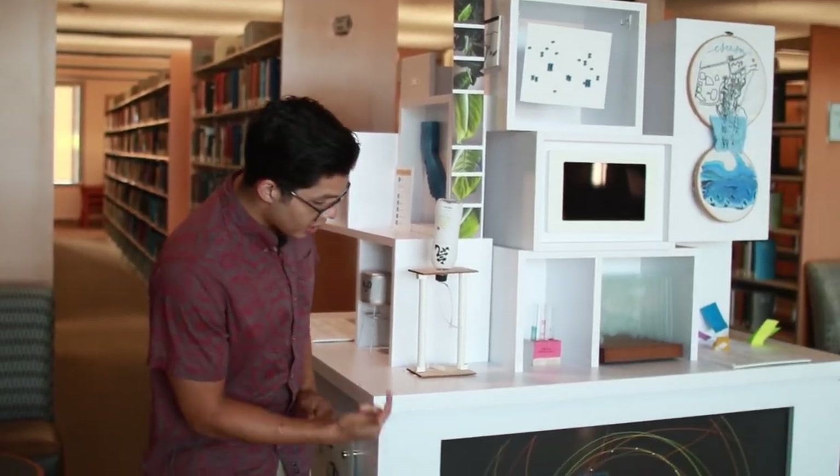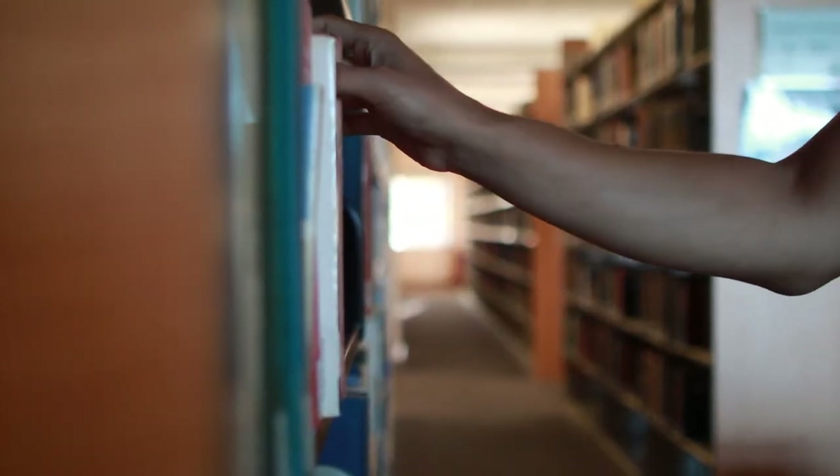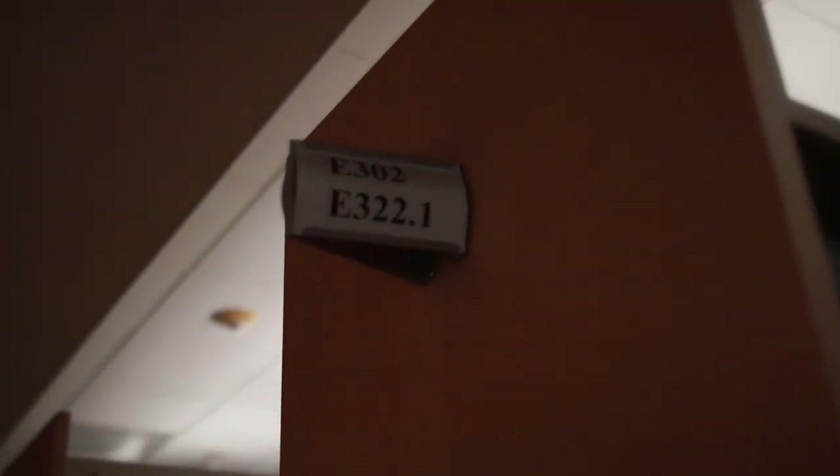We're heading up to the fourth floor. On the fourth floor is the physical collection, and also Data Stack's awesome piece of art. There are more study rooms up on the fourth floor as well. And there you have it — that's the fourth floor.